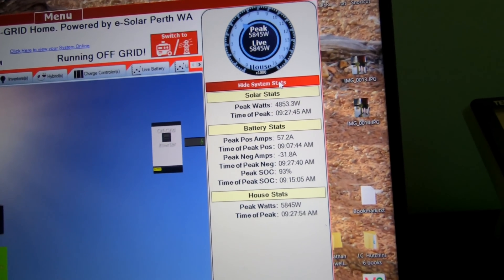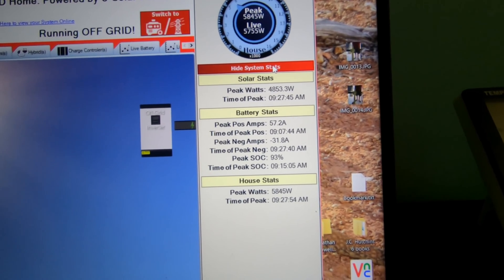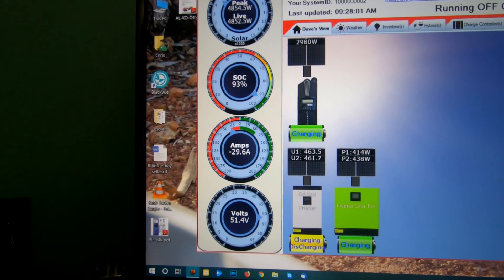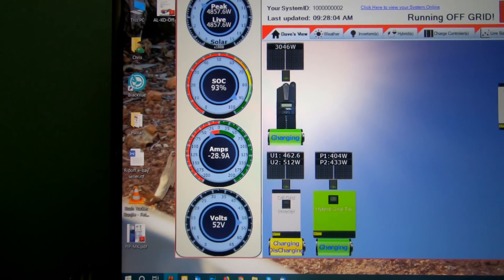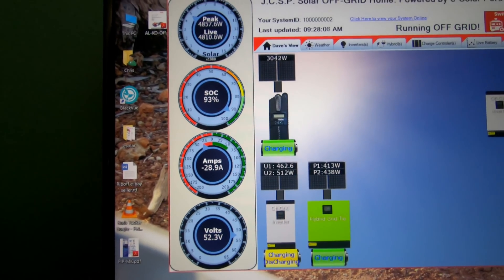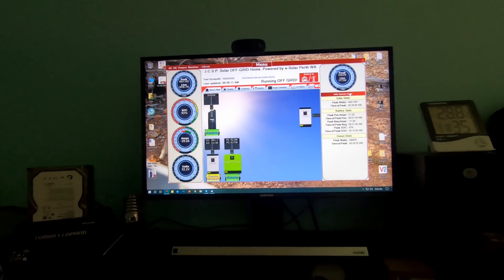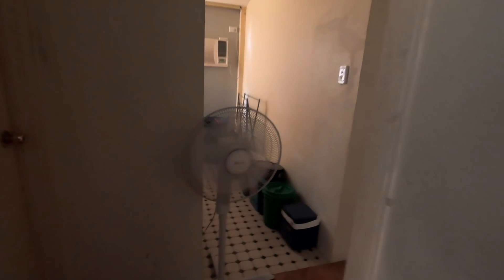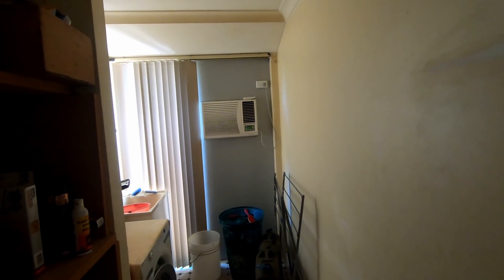There's the stats — we're actually taking power out of the batteries now. It's early in the morning but the panels are already stinking hot. Let's go have a bit of a look out here.